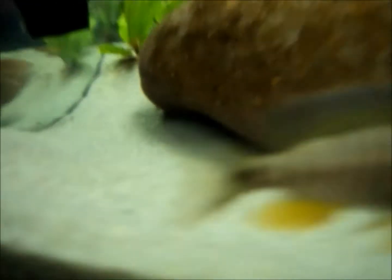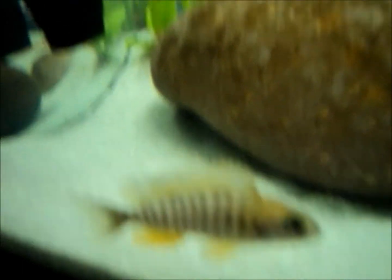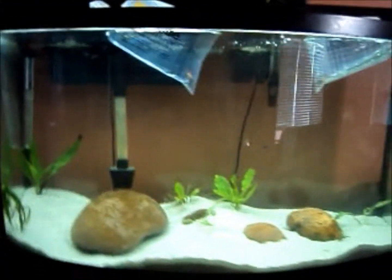Him and the nice hap, or peacock — they were, like, breeding. It seemed like they were fighting, but it seemed like they were breeding. I'll show you when they're in the tank.